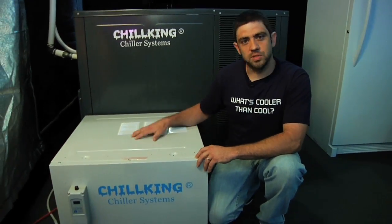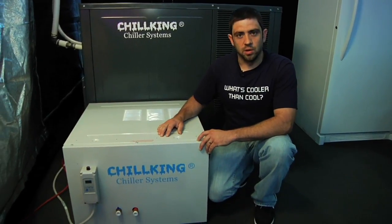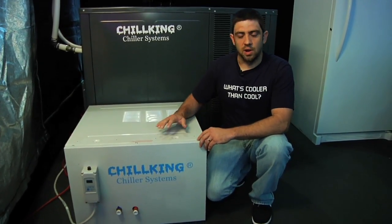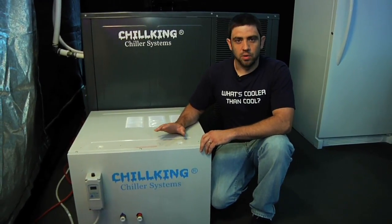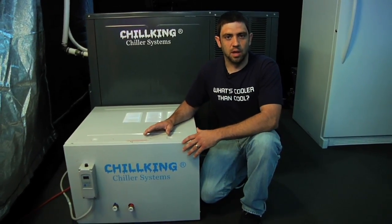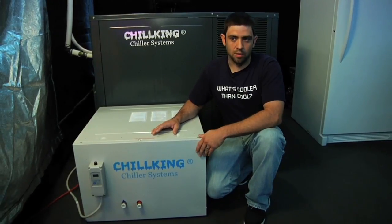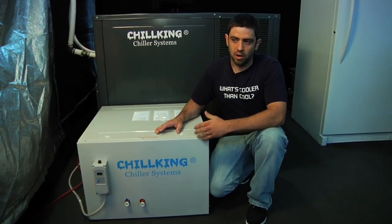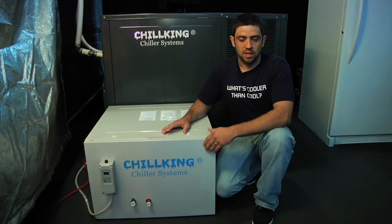These units come with a Samsung compressor, digital temperature controller, and a one-year warranty on parts. These units are heavy duty. The difference between the chillers on our market now is that they're nutrient reservoir chillers or aquarium chillers — they're not made for a constant load. These chillers are commercial grade and are made to remove heat out of the water that's constantly being applied by our lighting or CO2 generators and so on.